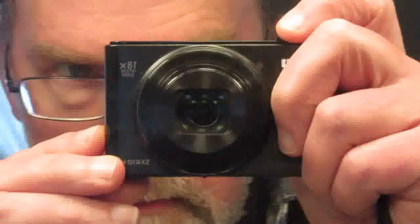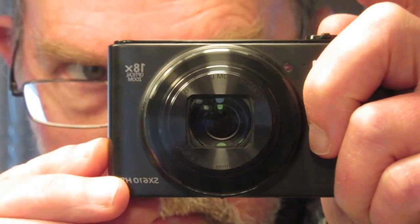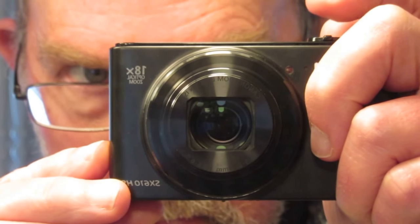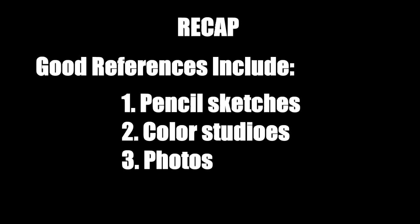And yes, photos are important too. As much as they aren't very useful for value, color, or perspective, they are great for detail. If there's any detail you missed in your pencil sketches that you feel you need for the painting, photos will be a great help.